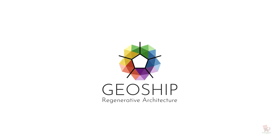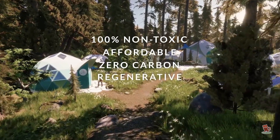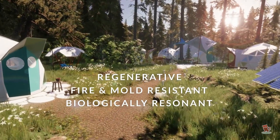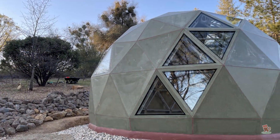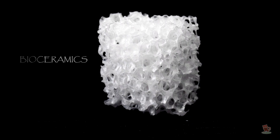GeoShip is a young U.S. startup building affordable, zero-carbon, sustainable, and climate-proof houses that are guaranteed to last at least 500 years. To achieve that, the company has developed a new technique to build geodesic domes made of bioceramics.